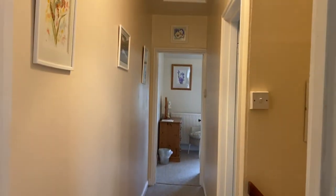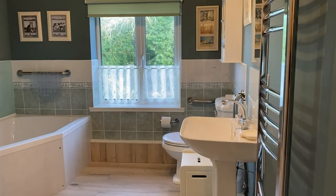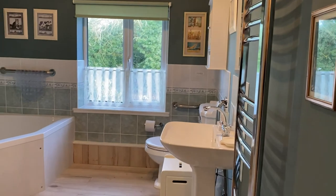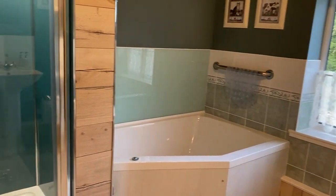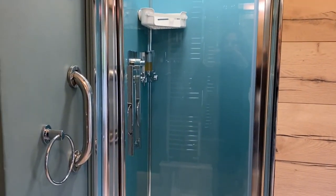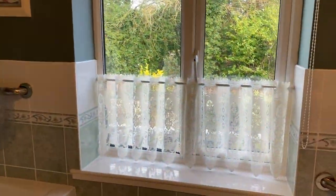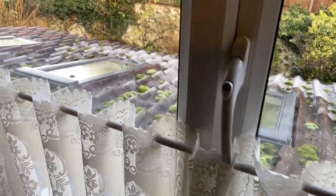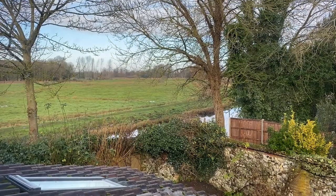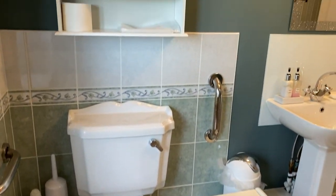The second bedroom and the family bathroom are off the upstairs hallway. The family bathroom sits between the two bedrooms and is a really generously proportioned bathroom for a cottage. You've got a heated towel rail, wash hand basin, a bath, and a separate shower enclosure with a mains pressure shower and a rainfall head. There's a further cupboard, and the bathroom has a window out over the side of the property looking down to the walled garden and to the river and countryside beyond — a really pretty view.